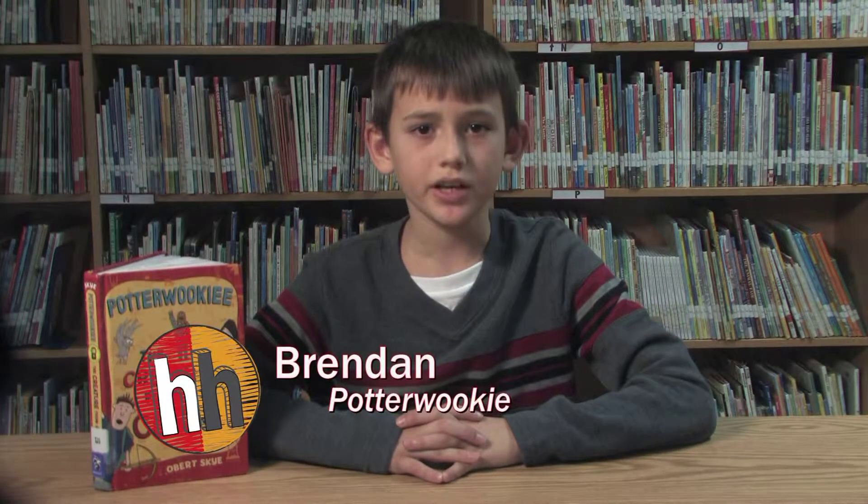My name is Brendan and I read the book Potterwookie. Potterwookie takes place in Rob's small neighborhood. The main characters are Rob, his friends, and Potterwookie.